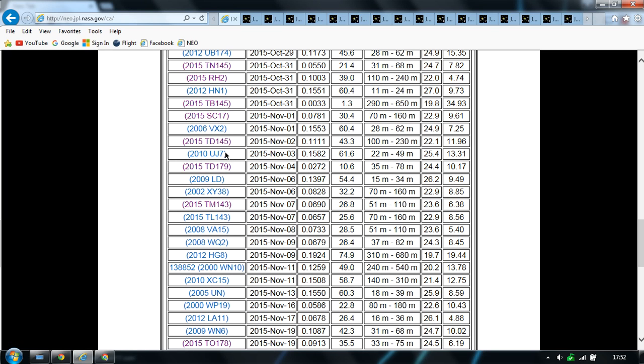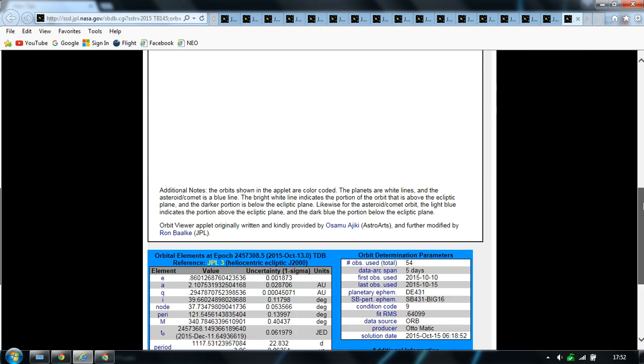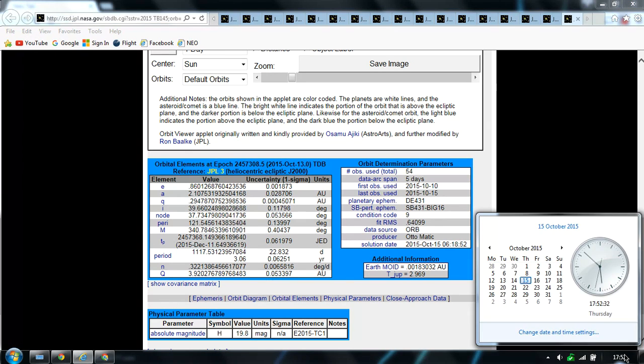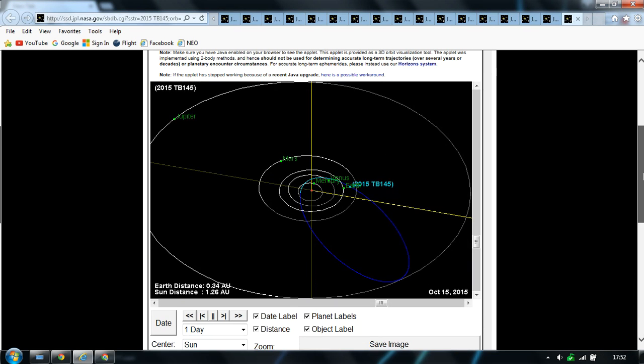C17, TD145. See, today's date is the 15th. So a 700-metre wide diameter asteroid flying past just as close as the moon — literally just found. 10th of October, so five days ago. I mean, if that were found five days ago and it were a hit, that'd be it. I'm not saying that, but, you know.